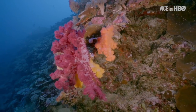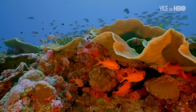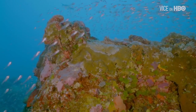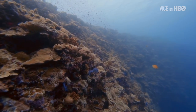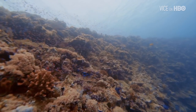Their habitats still look beautiful, but corals are dying at a staggering rate. Warming waters, pollution and overfishing have led to the loss of 50% of the world's corals in the last 30 years. If this is allowed to continue, its impact on the planet will be devastating.